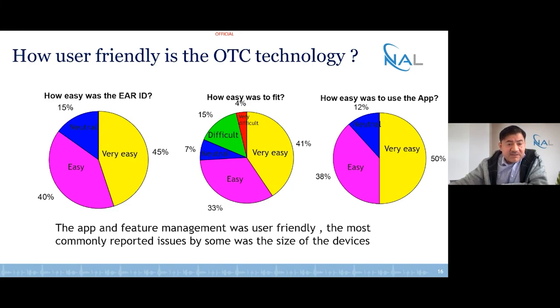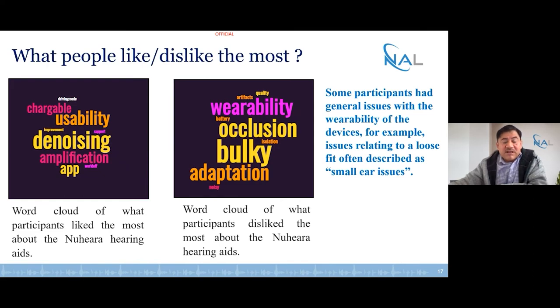The devices were user-friendly. Looking at how easy the EarID was, how easy it was to fit the device into the ear, and how easy it was to use the app, the easiness is described by the yellow and purple colors covering most of the chart across all dimensions — so in general the devices were mostly very easy to fit and the app was very easy to manage. Word clouds showed that when people liked the devices, they described usability, denoising, and amplification. When they did not like the devices, they reported occlusion, bulkiness, and some difficulty adapting to the technology.